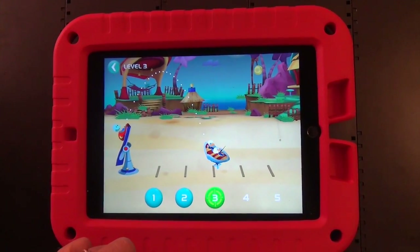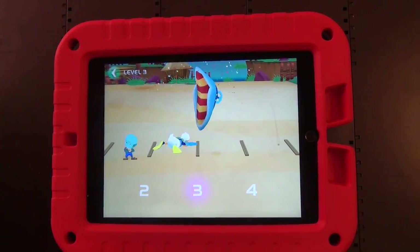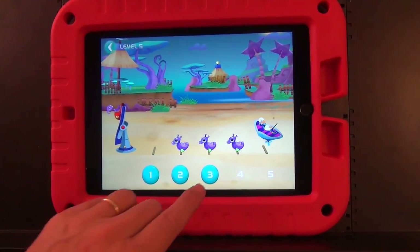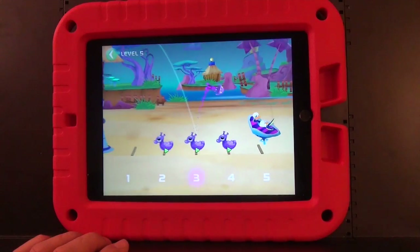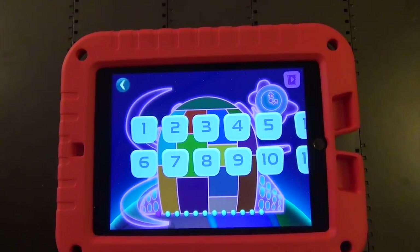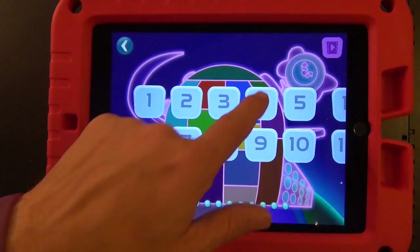I wanted to make one last point about this activity because it really points out both the strengths and the weaknesses of this app. This is sort of like an Angry Birds idea where you do a slingshot and it ties in a number line nicely, but I really wanted to control the angle and have more control over the whole thing. All this really is is a highly decorated multiple-choice problem and it doesn't let me actually manipulate the math concept. In this day of multi-touch, I've seen apps that really let children manipulate math concepts and do a whole lot more in terms of learning.